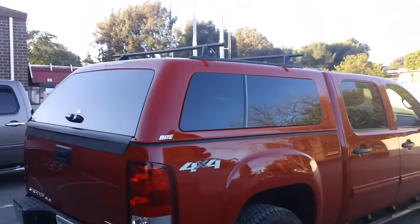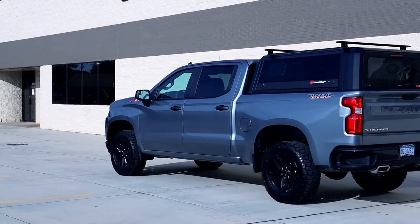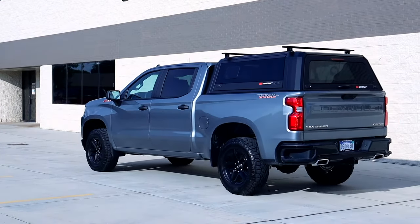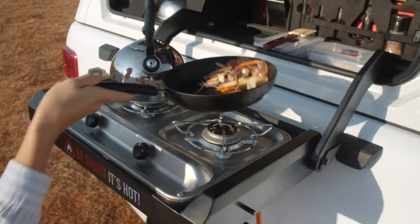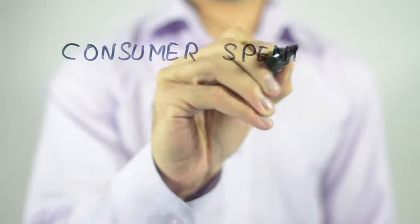Fiberglass caps tend to extend the lines of the truck, making it look more like a suburban, whereas the Smart Cap enhances the rugged stature of their trucks and lets them build their bed exactly how they want it. And the best part is, customers are willing to pay more to get more, which quite simply converts to more for everyone.